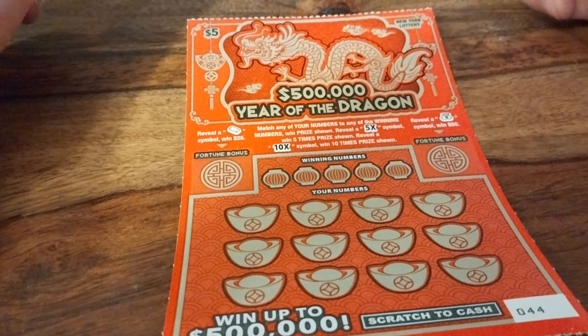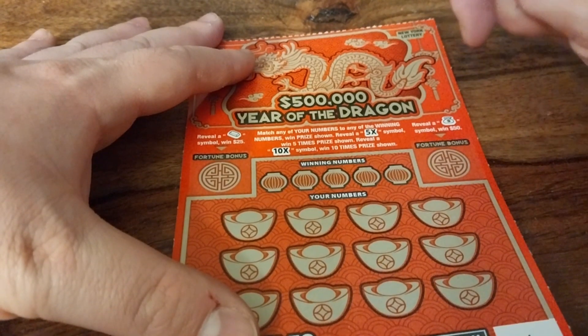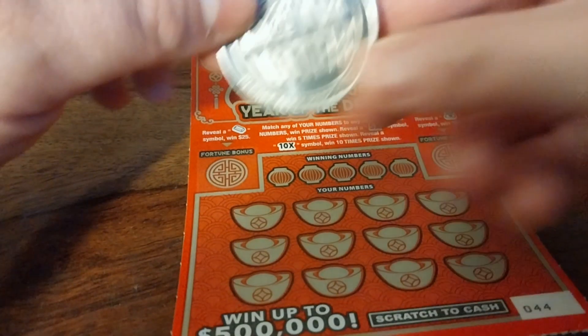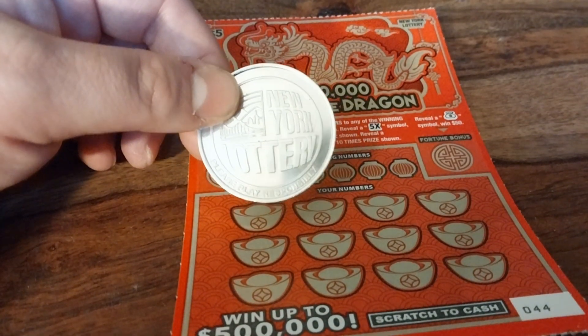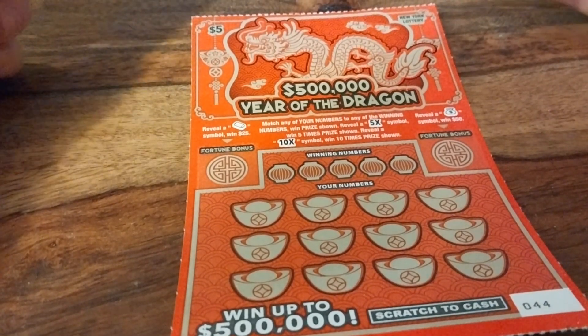It says right here: match any number to the winning numbers, win the prize shown, or reveal a 5x or 10x multiplier. We're going to use a New York lottery coin to scratch this one off. For the New Jersey ticket we'll use Koopa — either way, both coins are ready.